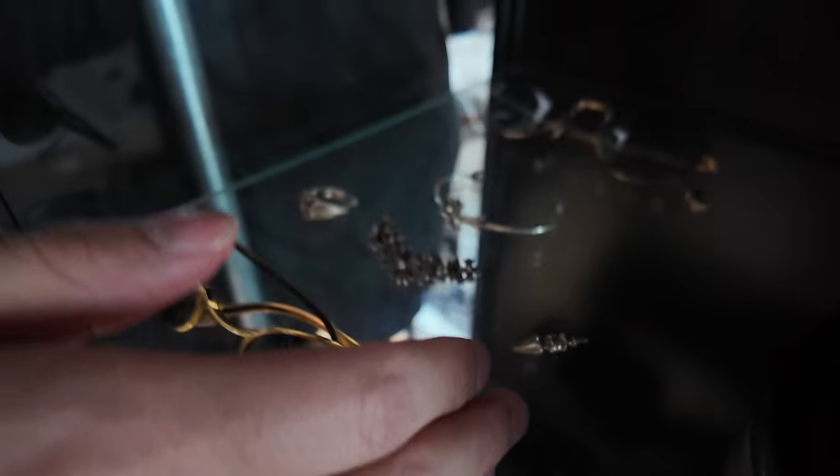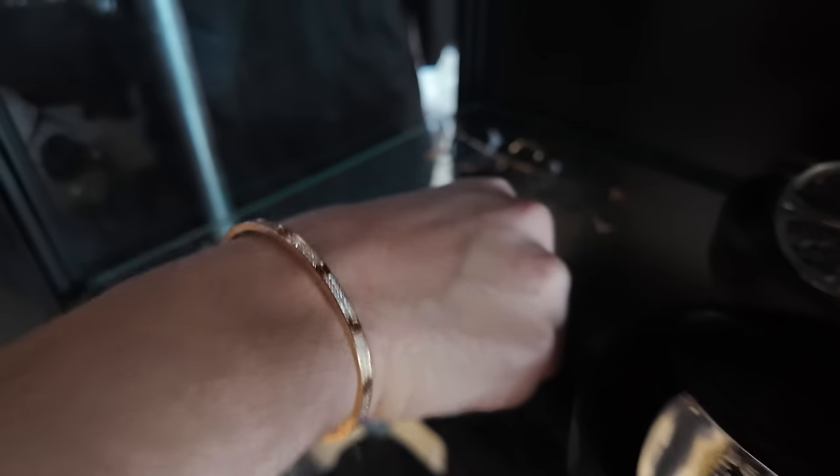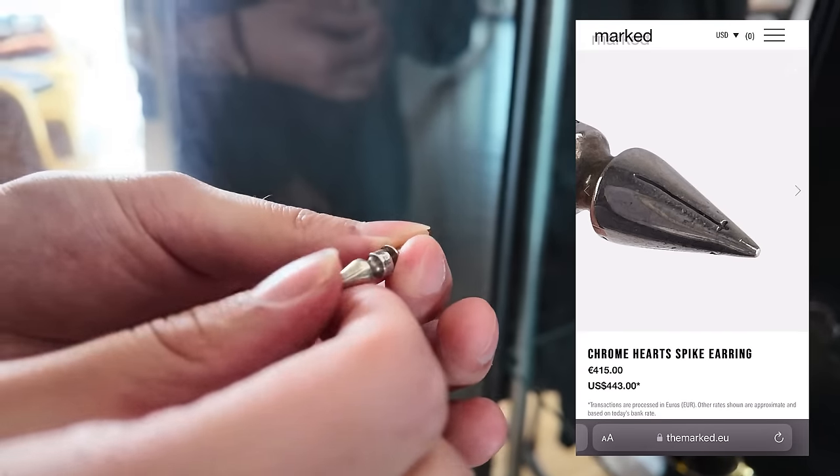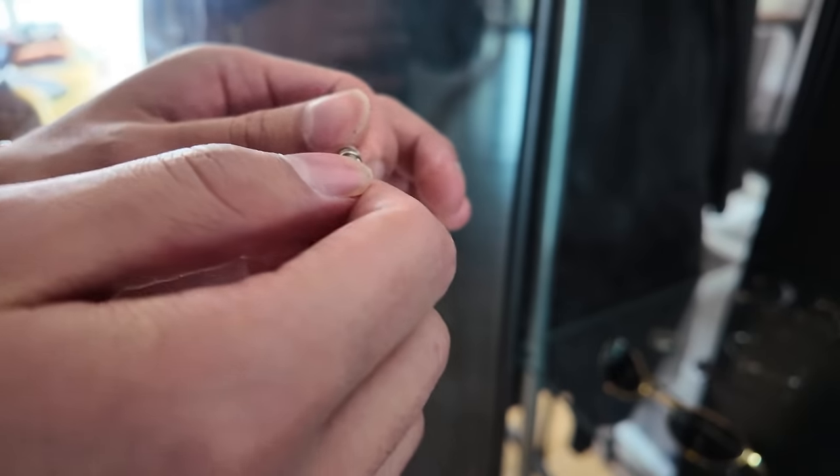Made in Japan. These earrings — quite rare. Yeah this one right? You don't see this one so often. I saw some people call it like the butt plug. I don't know why. It's super cool.